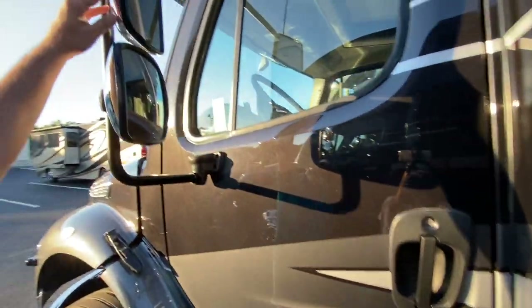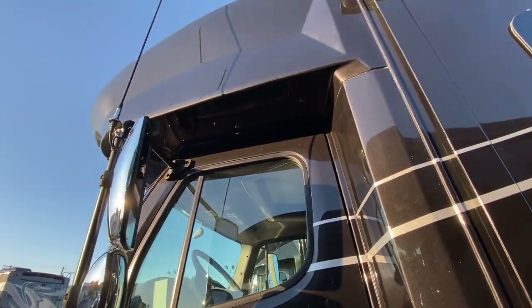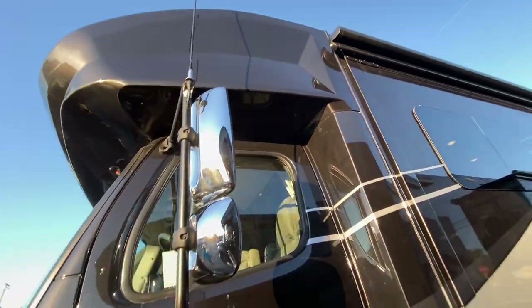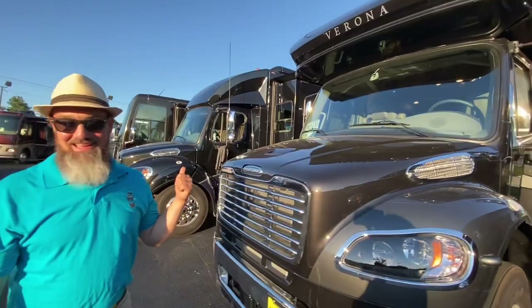Power heated mirrors on top, blind-spot mirrors on the bottom. This coach is prepped for a CB with the antenna floor, and there's a side-view camera positioned as far forward on the fender as they can get it. That covers the outside of this beautiful coach.